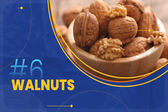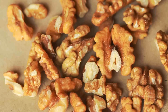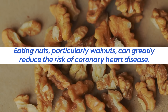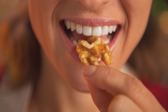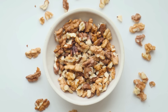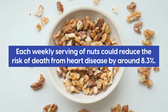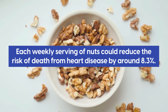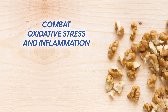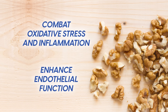Walnuts are a superfood for heart health, backed by extensive research. Four significant cohort studies have shown that eating nuts, particularly walnuts, can greatly reduce the risk of coronary heart disease. Remarkably, those who consumed nuts more than five times a week saw a nearly 40% risk reduction. Researchers also estimate that each weekly serving of nuts could reduce the risk of death from heart disease by around 8.3%. Not only do they combat oxidative stress and inflammation, but they've also been shown to enhance endothelial function, the inner lining of blood vessels.